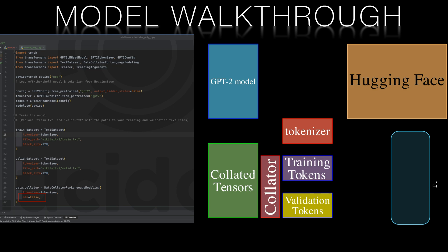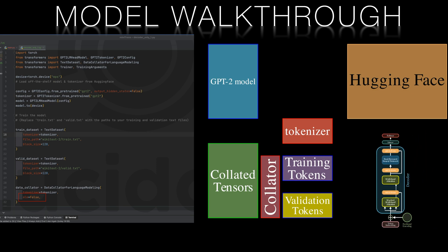With our tokenized data, we can now build and train a transformer model. We'll use the GPT-2 architecture, a decoder-only model designed for text generation. GPT-2 features a multi-layer transformer architecture consisting of self-attention layers, positional encoding and layer normalization. In this example we're using a small version of GPT-2, but you can scale up to larger models if you have more computational resources.